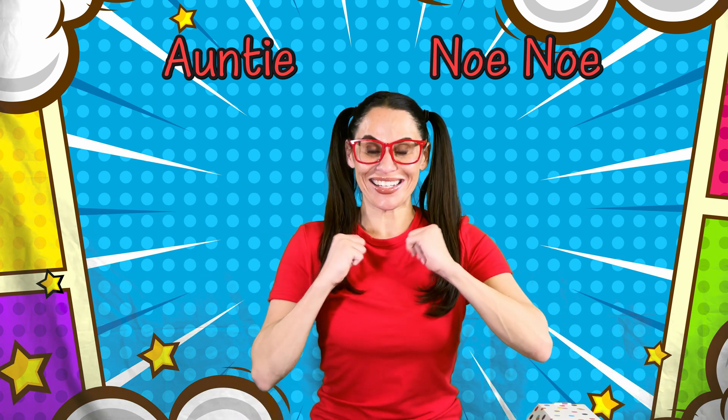Hi, it's Auntie Nono. Welcome back to our fun space.